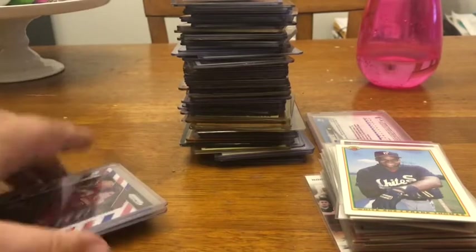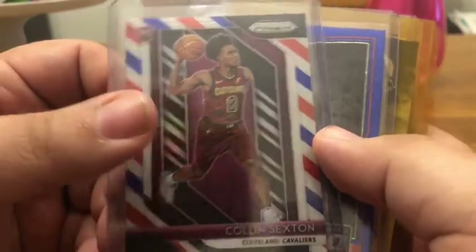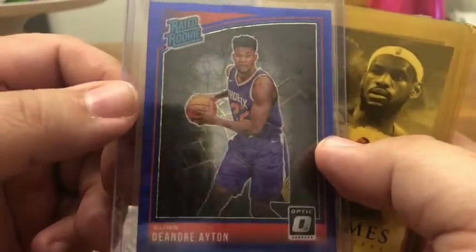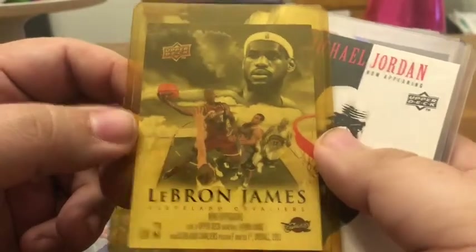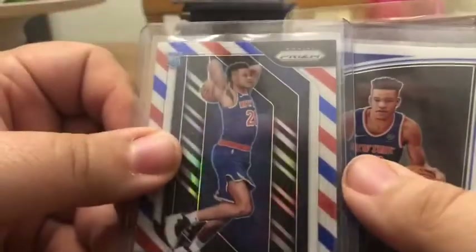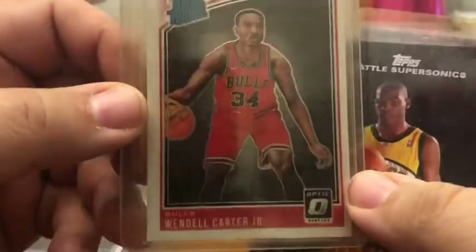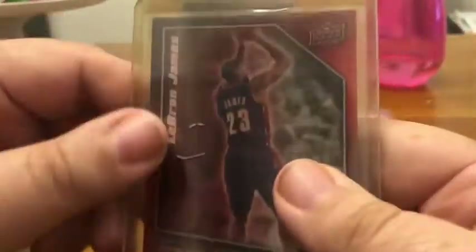I'll start off with basketball because I really don't have as many of those as I do the other cards. I've got this Colin Sexton red, white and blue Prizm, a DeAndre Ayton blue Optic rookie, the LeBron James 'Now Appearing' card, the Jordan 'Now Appearing', Kevin Knox red white and blue Prizm, the Kevin Knox Optic rookie, the Wendell Carter Jr. rookie, a Kevin Durant Topps rookie — the black border one — and the 3D Stars LeBron.